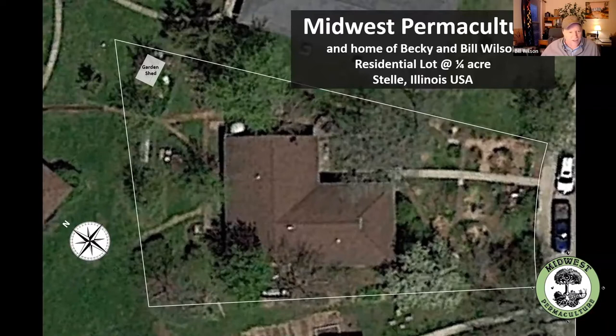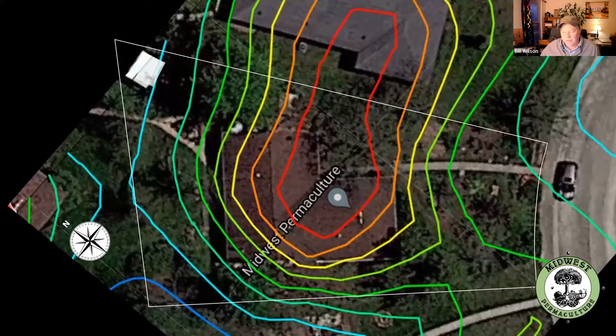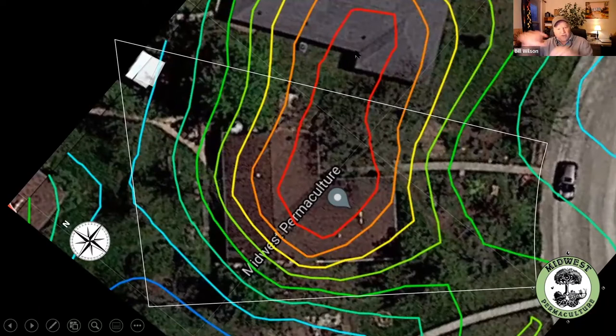Here's our lot — it's exactly a quarter of an acre. My mom and dad lived right here; mom has passed away but dad is still with us at 98, and our neighbors are right over here. This is north — you can see the compass. Here's what a topographical map looks like on our property. You can see the house is sitting on high ground, water drains away from our house and from dad's house as well. Our two houses are on a knoll, and all the water moves 360 degrees away from that.